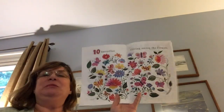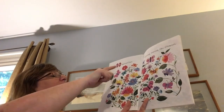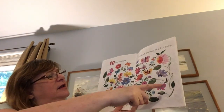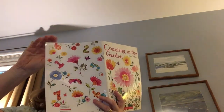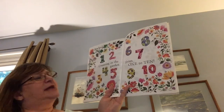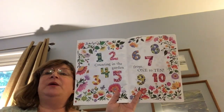Ten butterflies flitting among the flowers. One, two, three, four, five, six, seven, eight, nine, ten. Counting in the garden from one to ten.